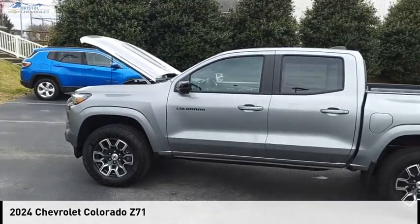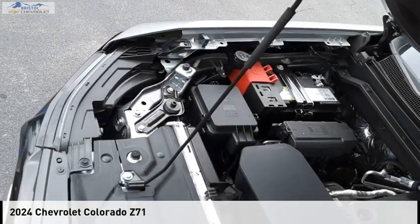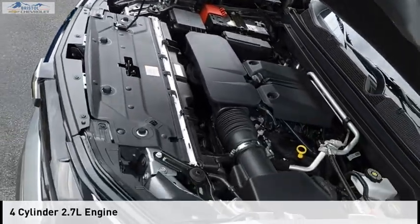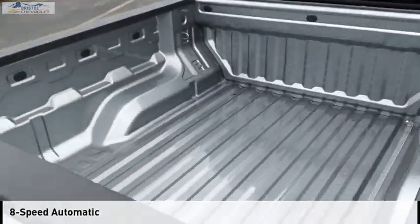Make a great choice today with the 2024 Colorado. This vehicle is powered by a four-wheel drive, four-cylinder, 2.7-liter engine, and comes with an eight-speed automatic transmission.